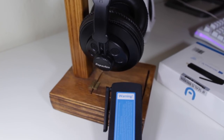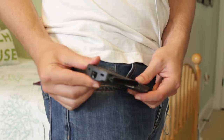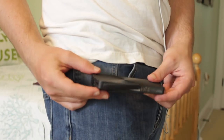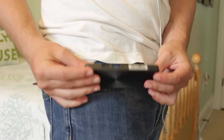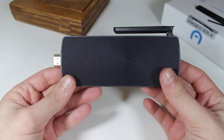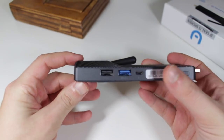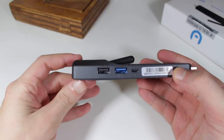As technology progresses, the want to make devices smaller and smaller becomes ever more enticing. One of the products of this desire is the device you're looking at right now — the Azul Access Plus mini PC, that's so small it can literally fit in my pants pocket. But don't let its size fool you; this is a fully functioning Windows 10 PC with support for all of the standard desktop applications.